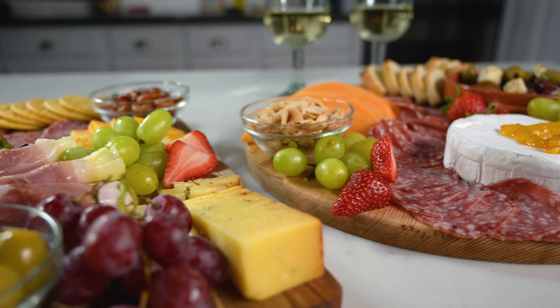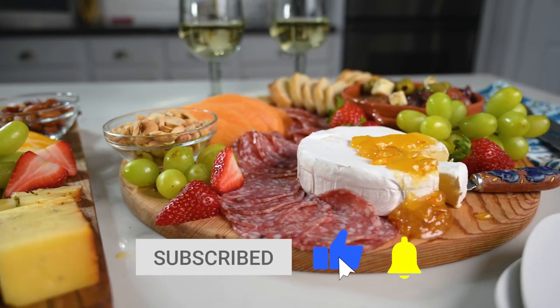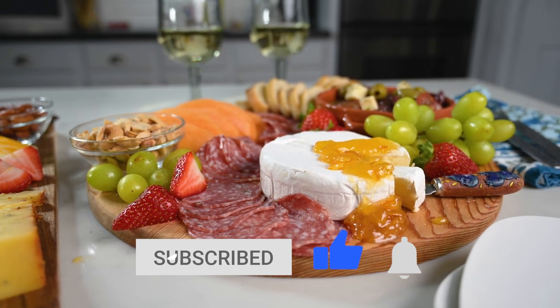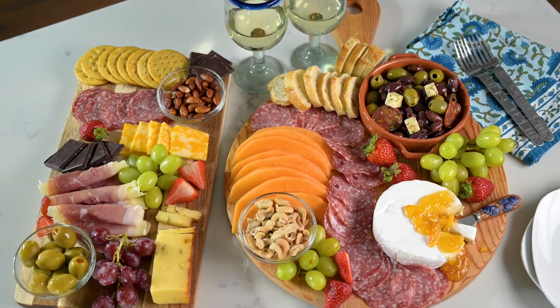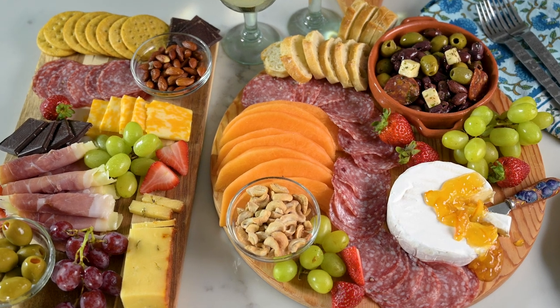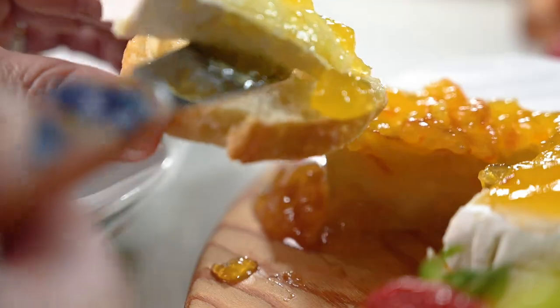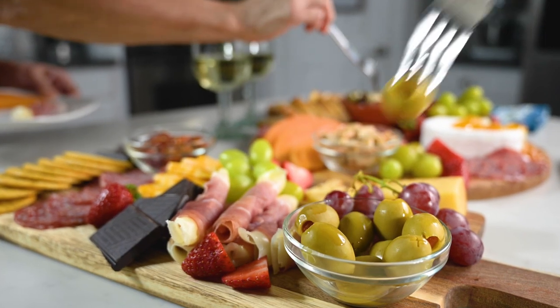Thanks so much for checking out my video. Be sure to subscribe, like, and click the notification bell. I'd also love to see pictures if you put together your own charcuterie board, so feel free to tag me at Marci Inspired on Instagram and Facebook. Until next time, blessings from my kitchen to yours.